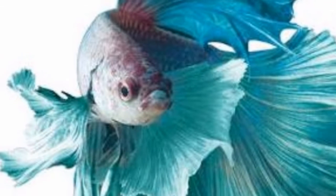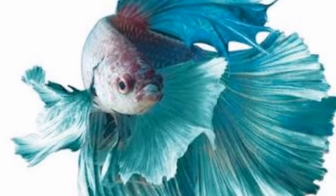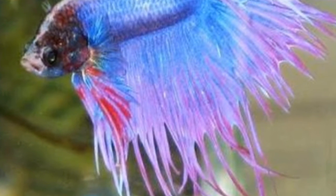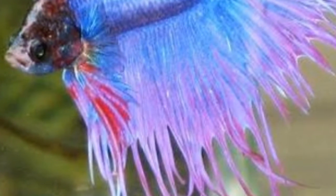Betta fish breeding is one of the easiest types of fish breeding. The fry are very small, so you need to take very good care of them or they might die.